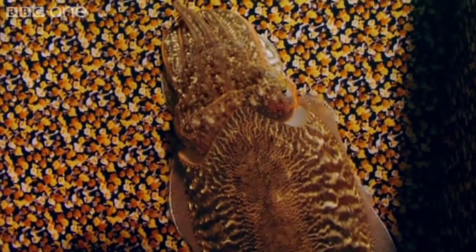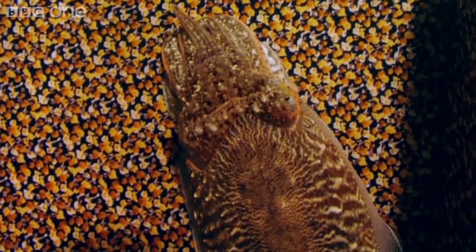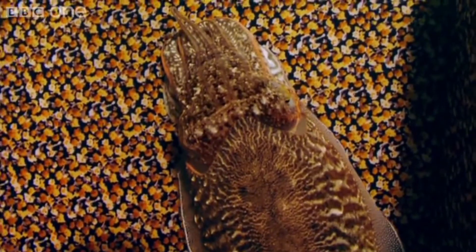Not all the chromatophores are the same color, however. This allows the cephalopod to adapt to many different terrains and scenarios.